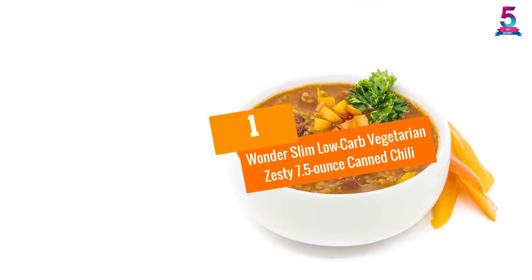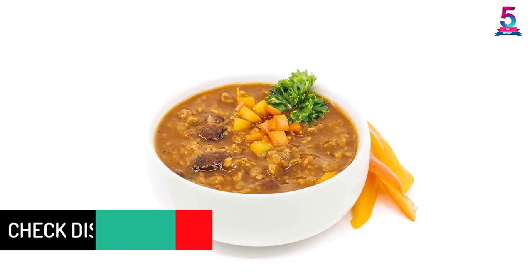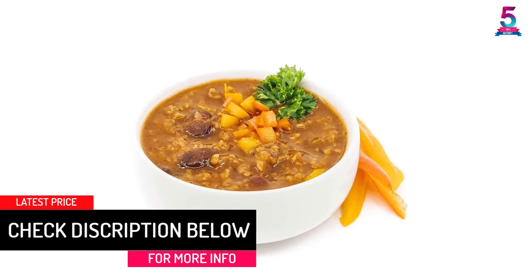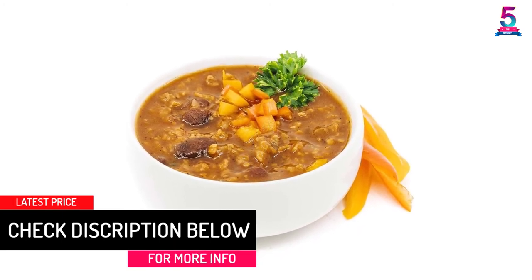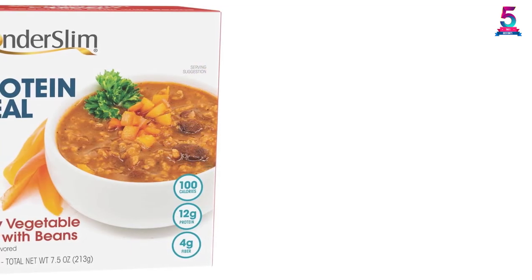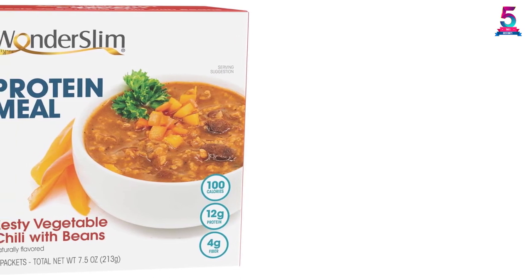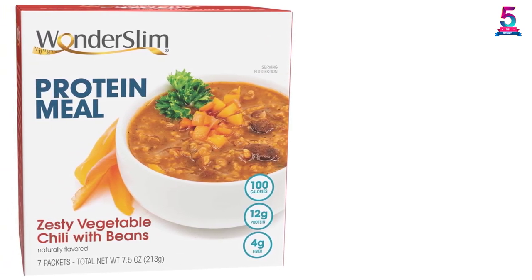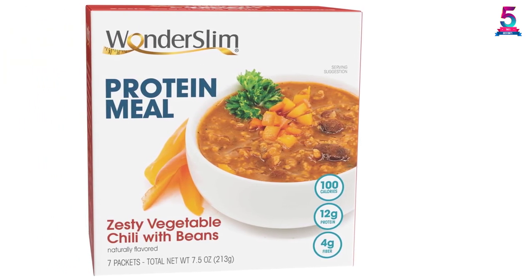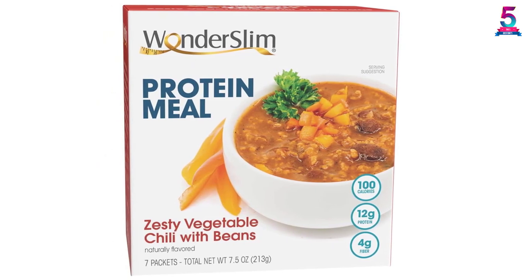At number 1, Wonderslim Low Carb Vegetarian Zesty 7.5-Ounce Canned Chili. Want to enjoy your favorite food but don't want to risk putting on weight? If that is the case, you should check out the Wonderslim Low Carb Canned Chili. Completely cholesterol-free, this product seeks to give you a healthy yet delicious meal. With only 100 calories per serving, the Wonderslim Chili is also low in fat and sodium. Therefore, this pre-made meal can ensure that you will be able to curb your hunger without ruining your strict diet.